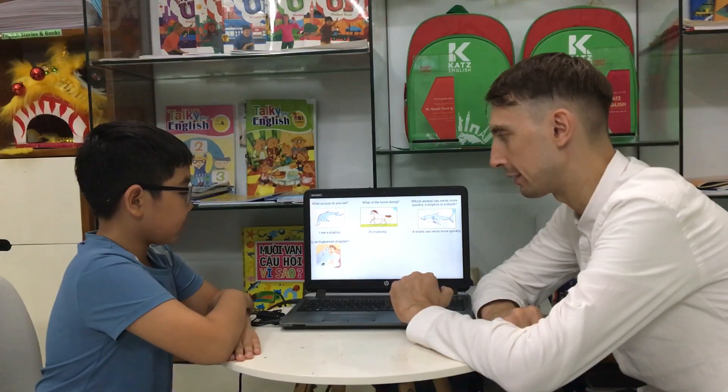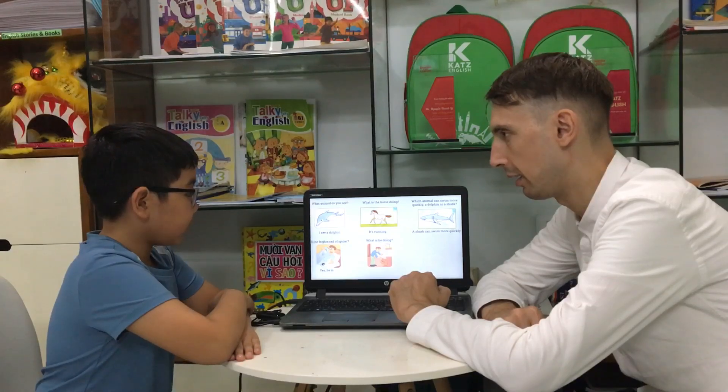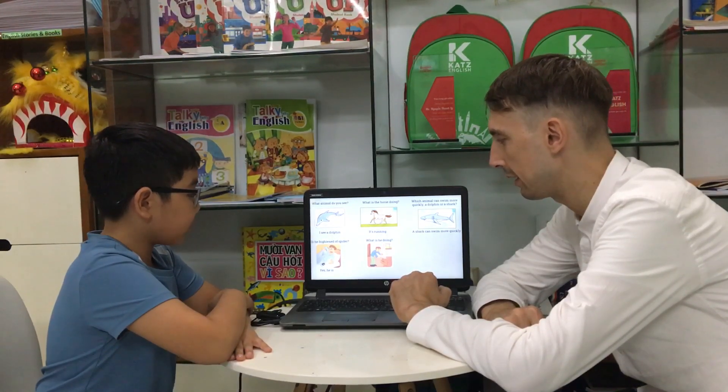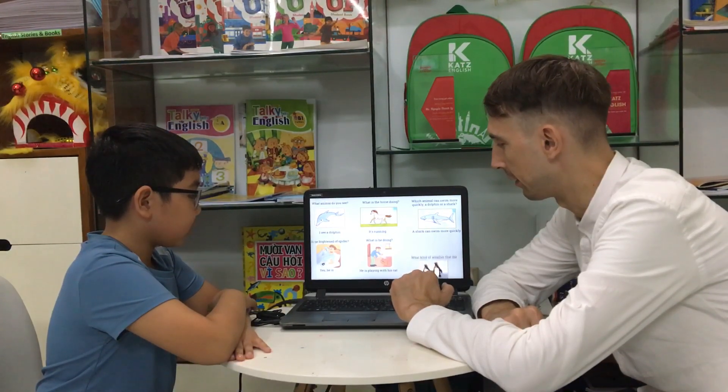Is he frightened of a spider? Yes, he is. All right. What is he doing? He is playing with the cat. Playing with his? With the cat. Right.